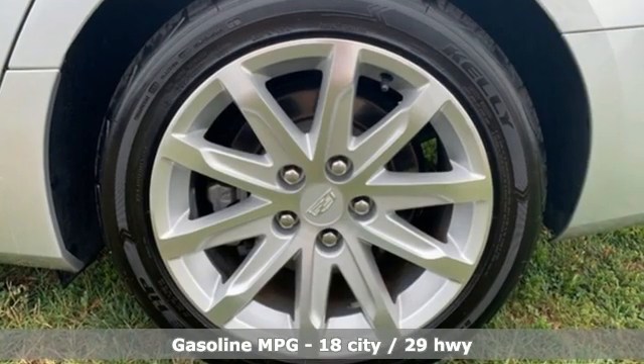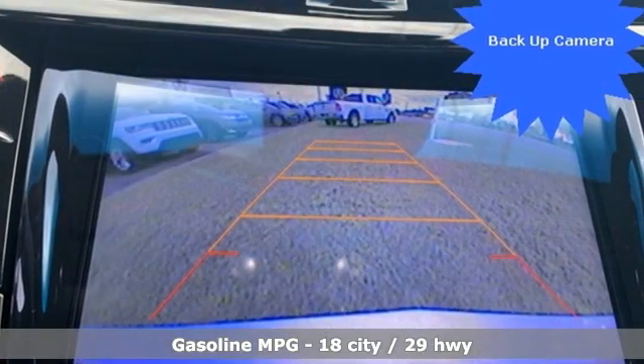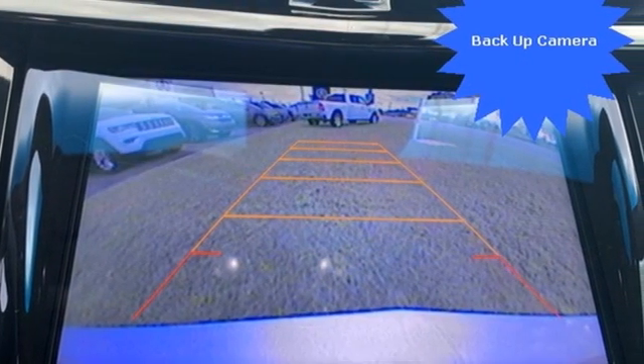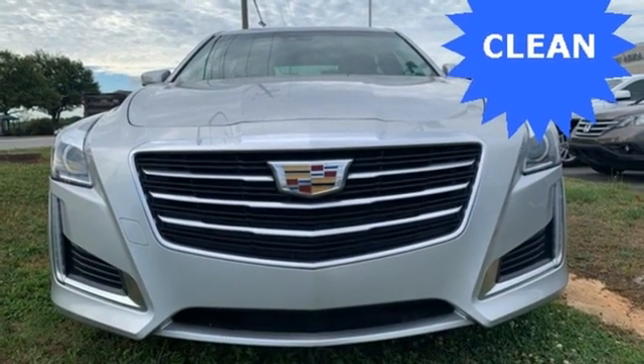A great vehicle is comprised of great features like these: integrated navigation system, dual zone climate control, Wi-Fi hotspot, power sliding and tilting sunroof, V6 engine.